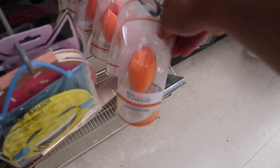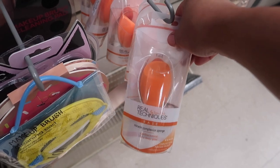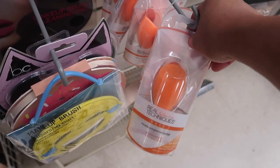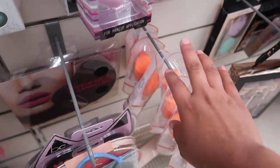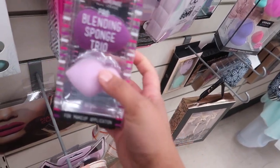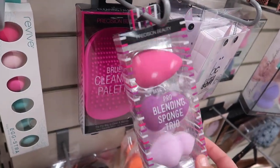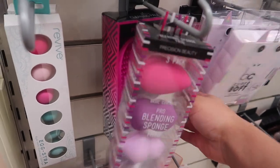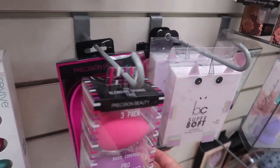A whole bunch of Real Techniques Miracle Complexion Sponges for $3.99. Before they were having a sale but now they're back to normal price, so finding them here is definitely a steal for just $4 instead of almost $7 with tax. They also have a three-pack blending sponge trio for $4.99 — these are the original sponges. And they have these brush cleaners that actually work for $5.99.